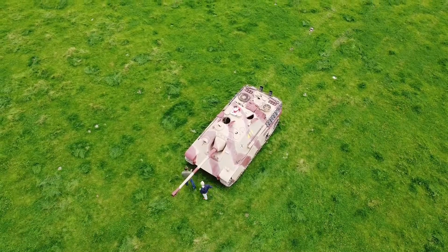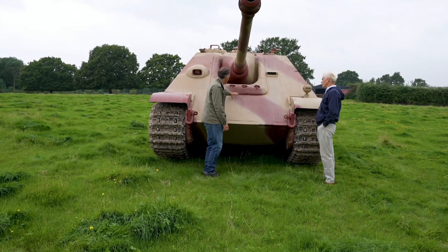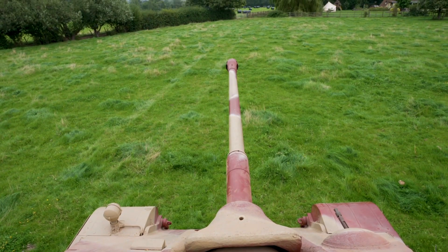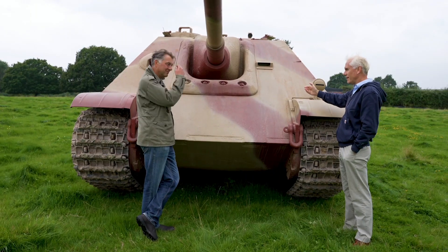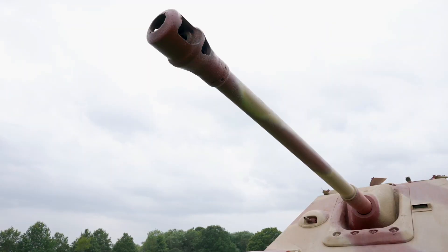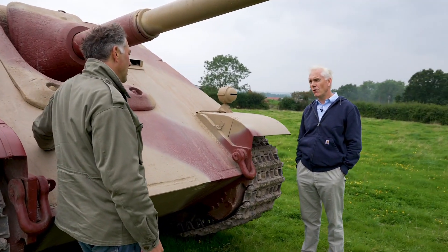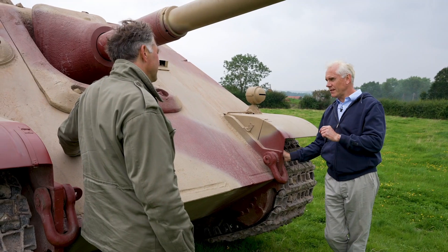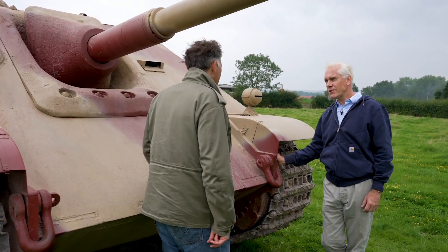Here's the big Pak 43, 88 millimetre, with the gun mantlet — seriously solid, 80 millimetres of armour plus the mantlet on top. Phenomenal when you think how huge and heavy this was, yet it was only designed as a defensive weapon. The idea was to have these hidden, way behind where the action was going on. That's the theory. In reality, from mid-1944 onwards, these were actually fighting individually or in small groups, which was totally forbidden — but that's what they had to do.